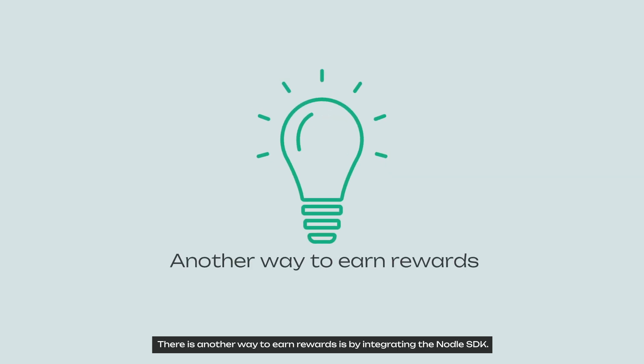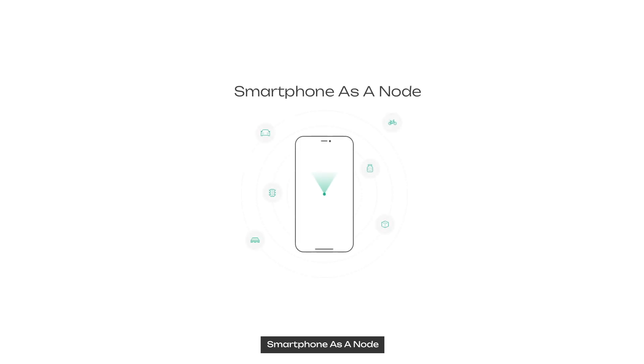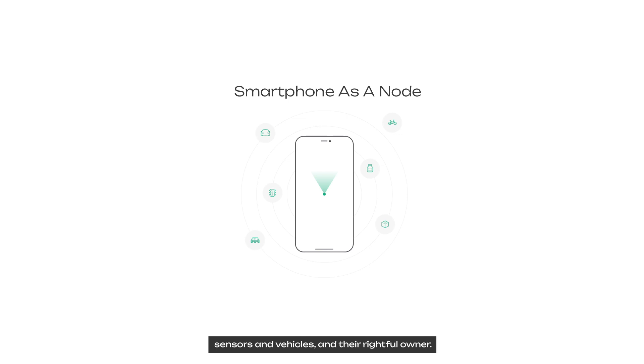Another way to earn rewards is by integrating the Nodle SDK, which leverages your smartphone's Bluetooth Low Energy to locate and connect nearby smart devices. This can be broken down into 4 key points. Smartphone as a node: a Nodle SDK embedded in your app creates secure and private communication between nearby BLE-enabled smart devices — such as packages, smart city infrastructure, sensors, and vehicles — and their rightful owner.